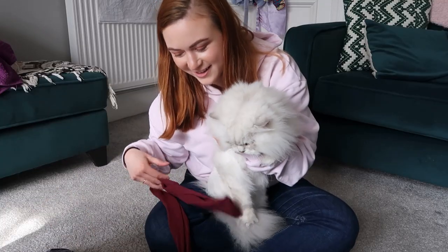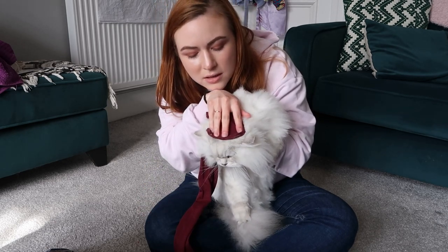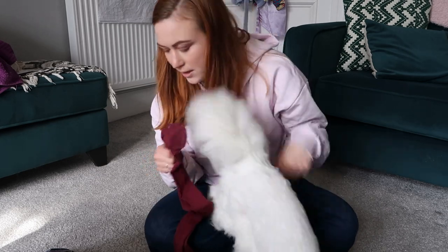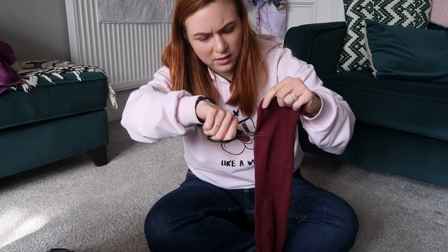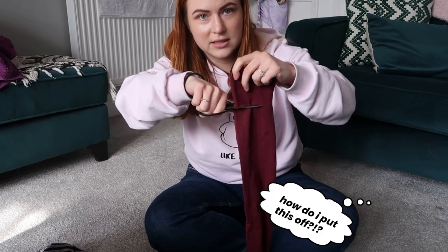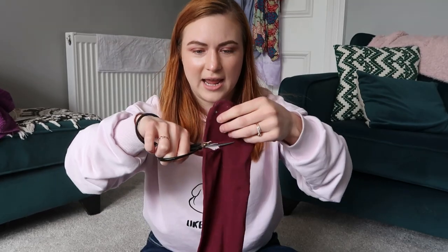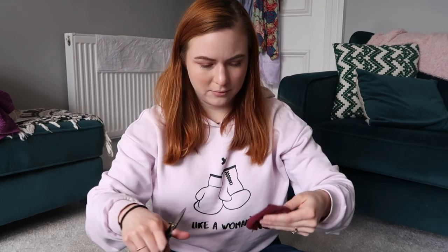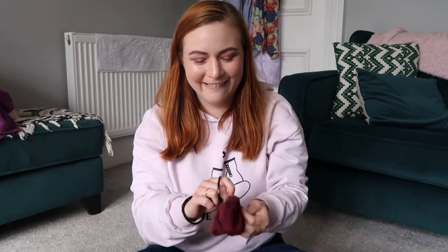I'm going to start with the beanie. Can I measure your head? Do I need to measure your head? I mean, that seems sort of wide enough. Should I just cut it and we'll see? I'll just cut it and we'll see. Is that long enough? I got these scissors in a stationery subscription kit, so I'm not sure what they're technically for, but they cut really well. Look at that beautiful hemline.